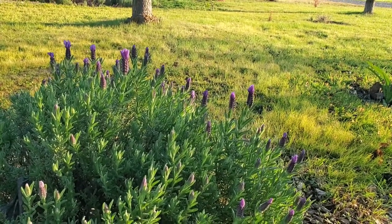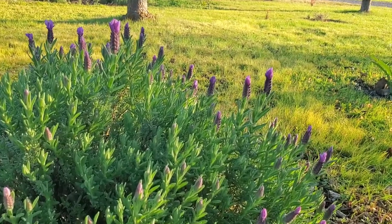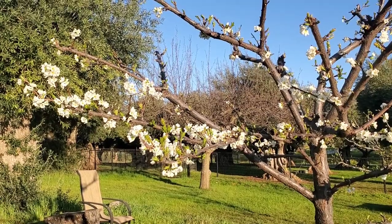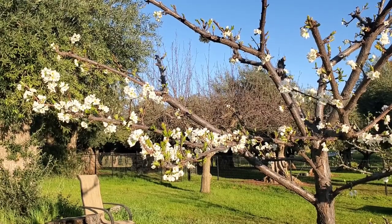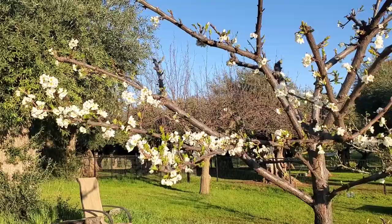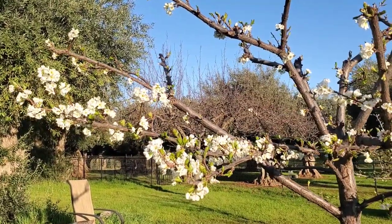I see lavender starting to bloom. I quite like getting outside in nature first thing in the morning — the early sunlight, if you're where the sun's shining, but at least just that fresh smell of mother nature first thing in the morning.